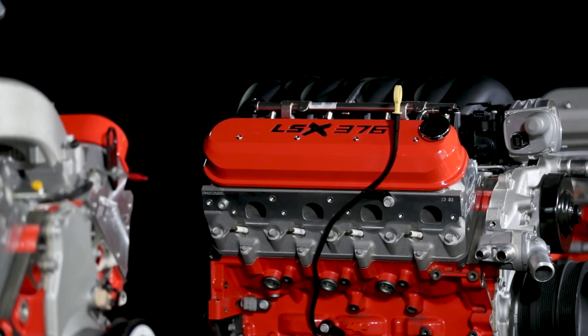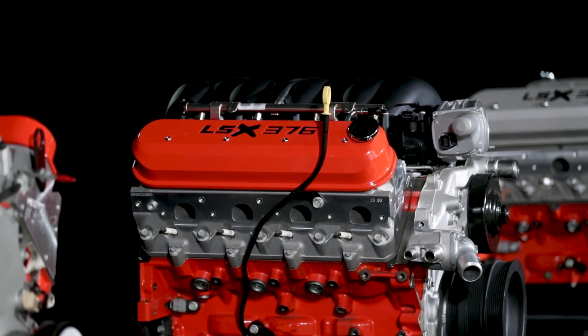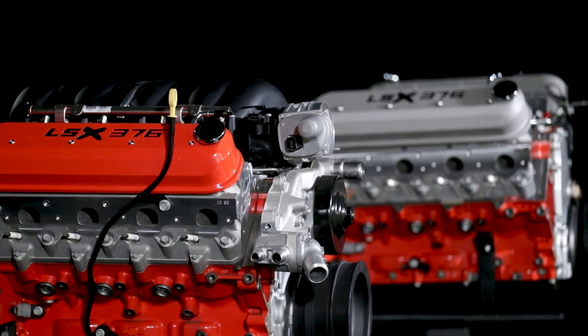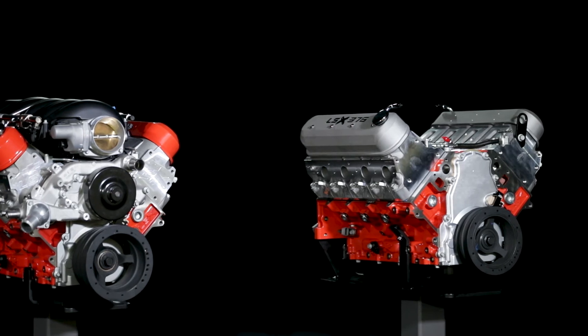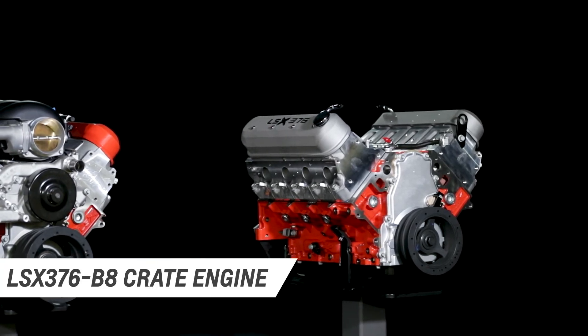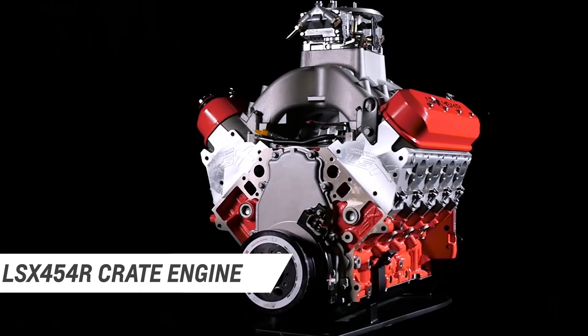Each LSX crate engine is based on the high-performance LSX bowtie block, which is designed to support extreme performance combinations, including supercharging, turbocharging, and nitrous. It's a strong foundation that will stand up to the big boost.